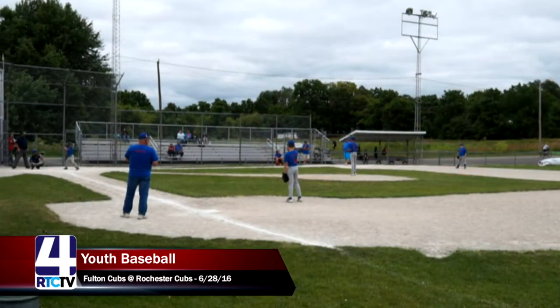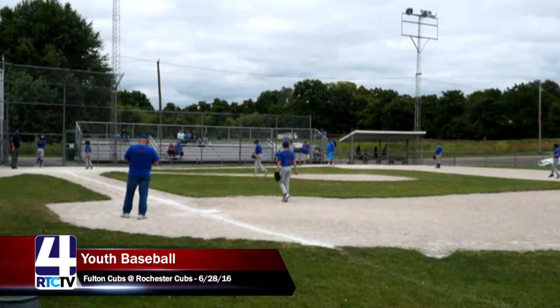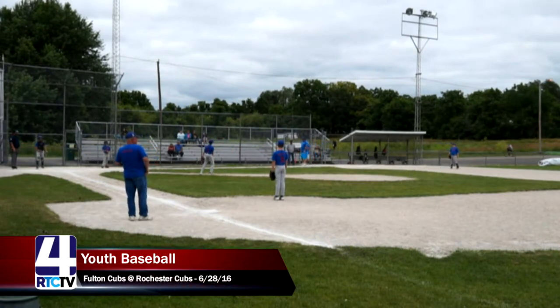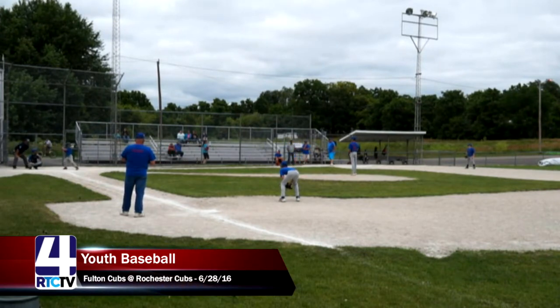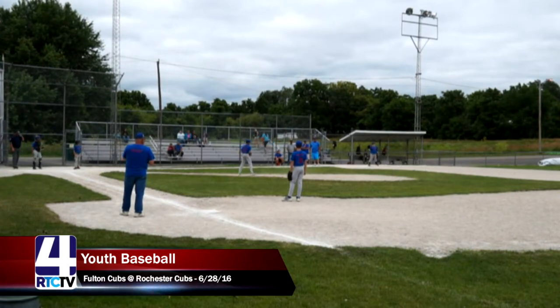Once you find the strike zone, you're good to go. A good swing but a foul ball by number four, Gavin, for the Fulton Cubs. Good job by the pitcher keeping his composure, still able to throw strikes, knowing he's got a runner in scoring position. Good snag by the catcher there, saving a runner from going to third base.